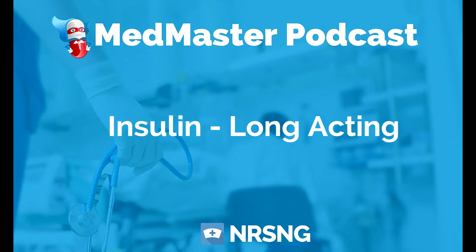The therapeutic class for these medications is anti-diabetic and hormone. The pharmacologic class is pancreatic. The most important thing to keep in mind with these drugs — and with every insulin — is that you really want to be monitoring blood sugars routinely.